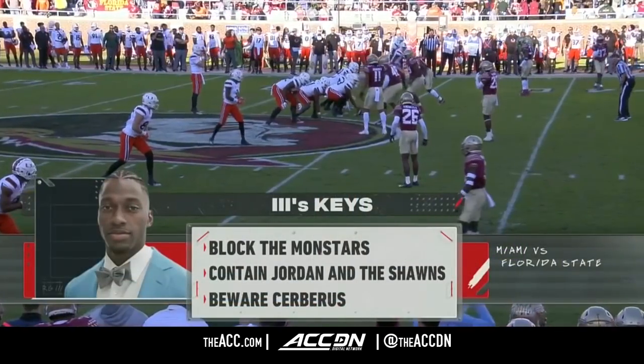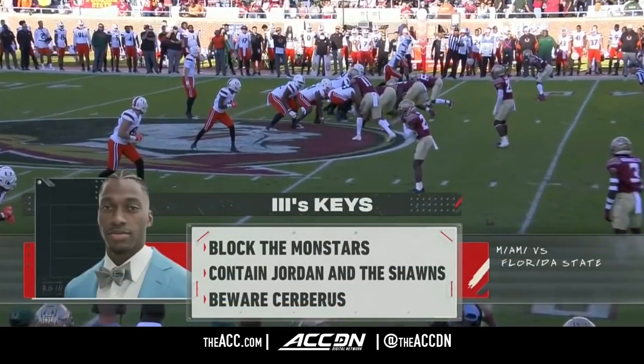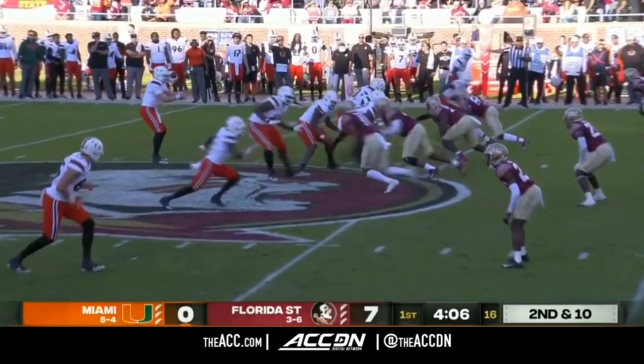FSU has to find a way to stop Miami's three-headed offensive monster of Jalen Knighton, TBD, and Charleston Rambo.